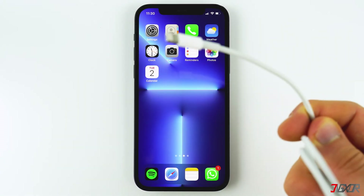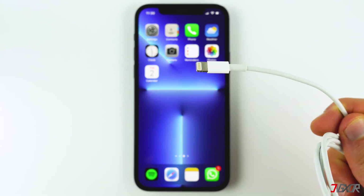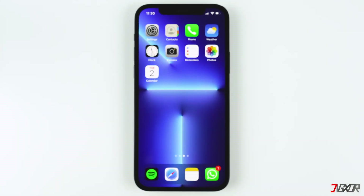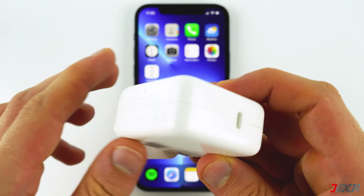Next, inspect your lightning cable and charging accessories for signs of wear and tear. It is critical that you do not use any damaged iPhone accessories, because if you do, your iPhone may not charge at all. Then check if the accessories you are using are MFi certified, and it's best to use a USB-C to Lightning cable for maximum charging speed. Lastly, I recommend using a power adapter with at least 20 watts, as it will charge your iPhone faster.